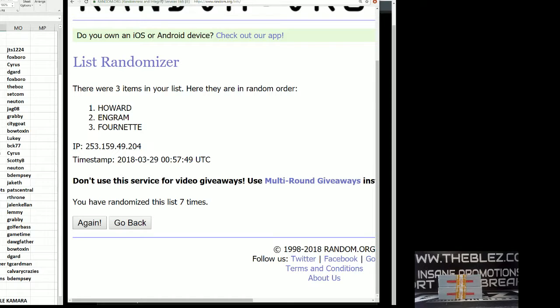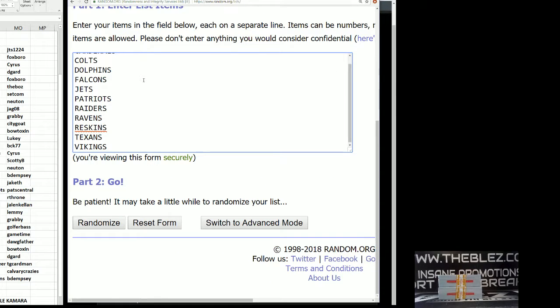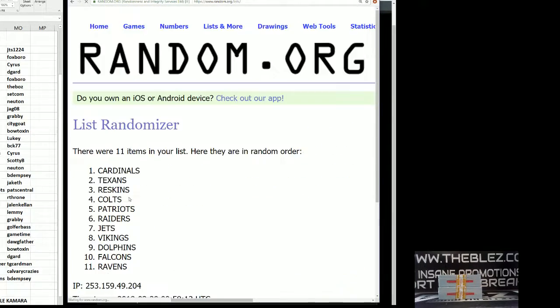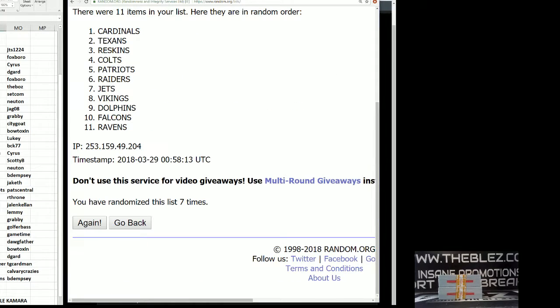Let's see if any of those teams that didn't have hits pull something. The Saints — positions one, two, three, four, six, and seven. JTS and Luke, you get teams. Thank you for watching. Peace.